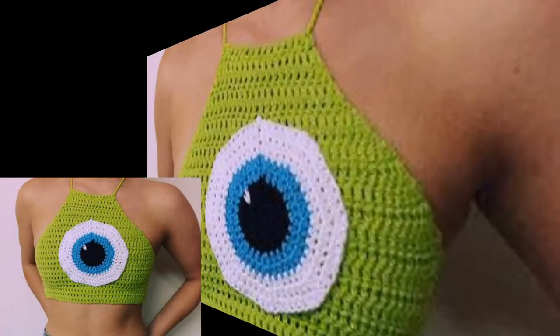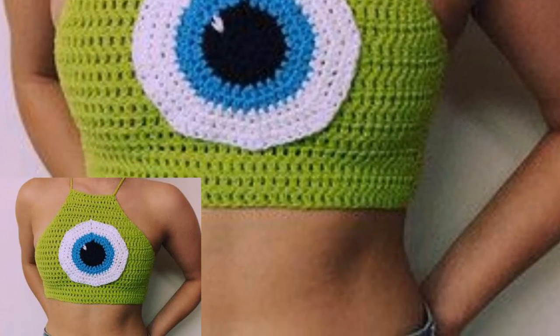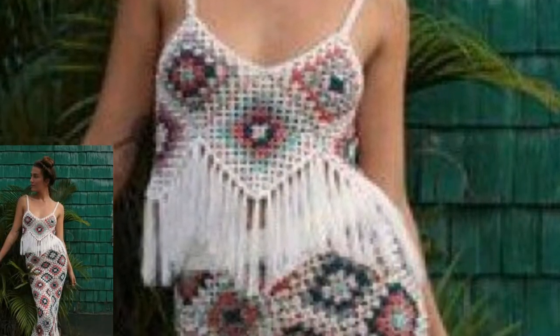For those ladies who love to wear crochet crop tops and want to know about the latest fashion and latest designs of crochet crop tops, this is a very beautiful collection for them. They will get new patterns and new designs.